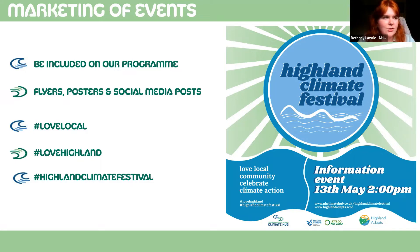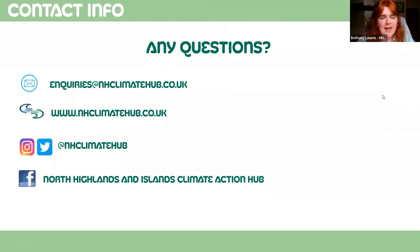The hub can also do some branding for you. Our development officers can create posters, flyers, or social media posts for you along this line of branding. We've also got the hashtags — we're going for #LoveLocal, #LoveHighland, and #HighlandClimateFestival — so we can pick up social media posts and reshare them.